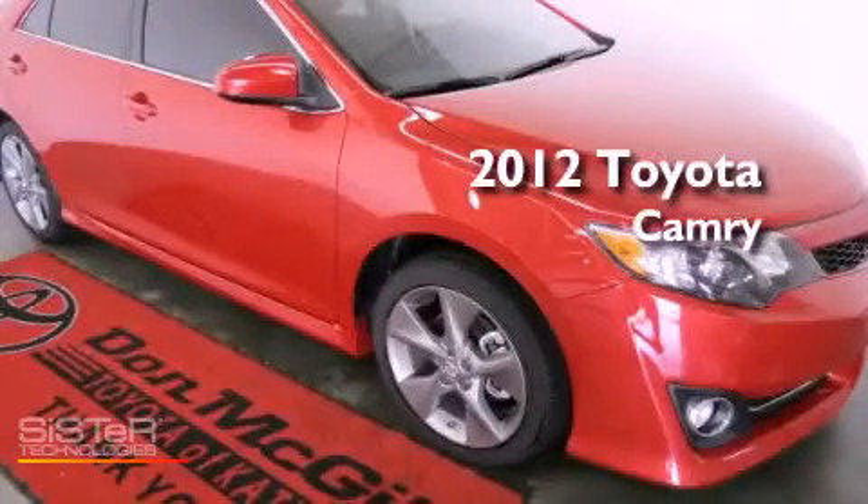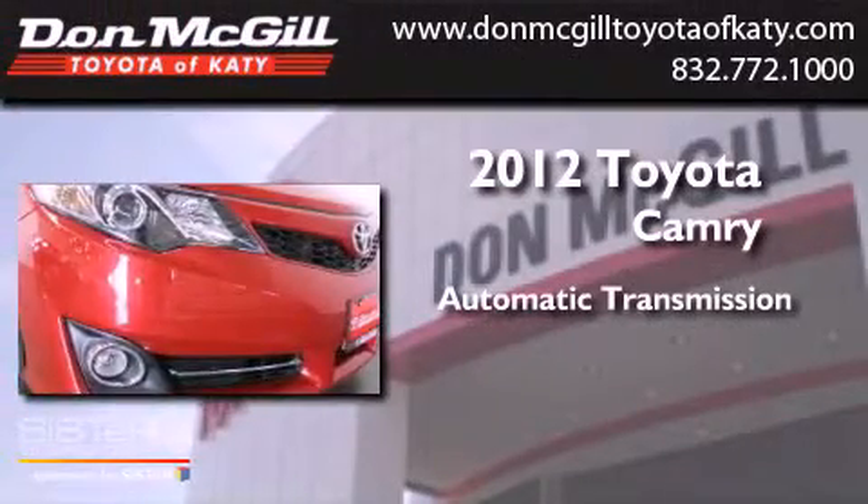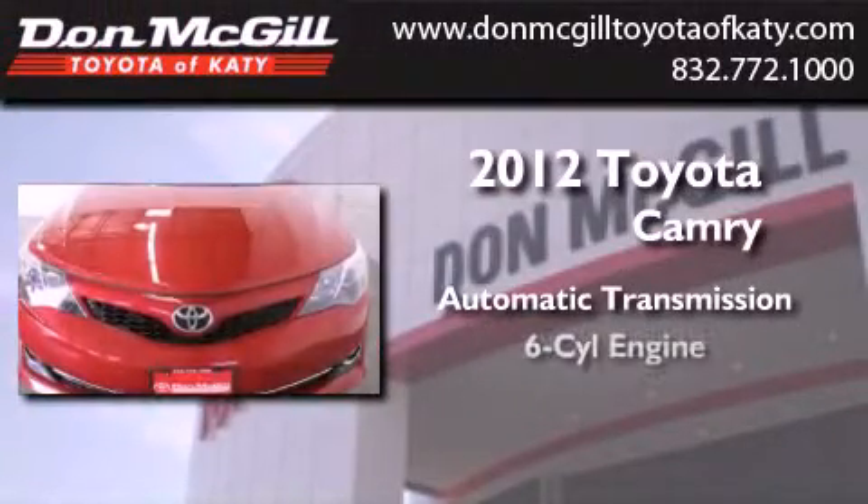This is a brand new 2012 Toyota Camry. This four-door sedan has an automatic transmission and a V6.